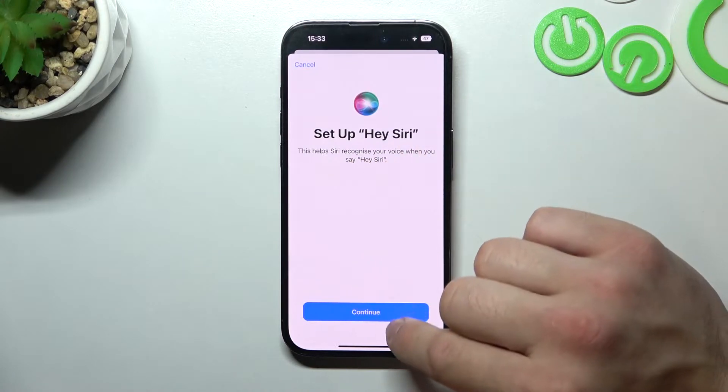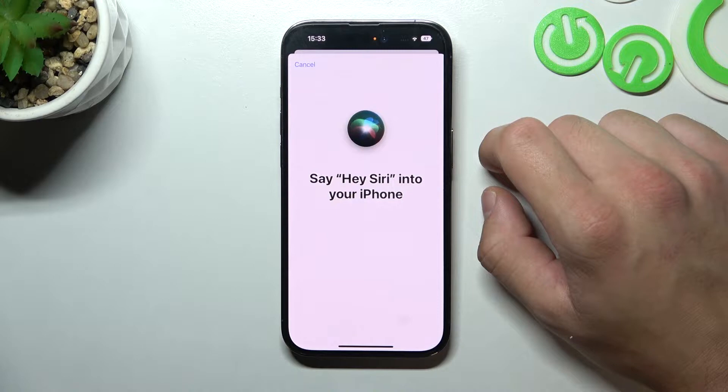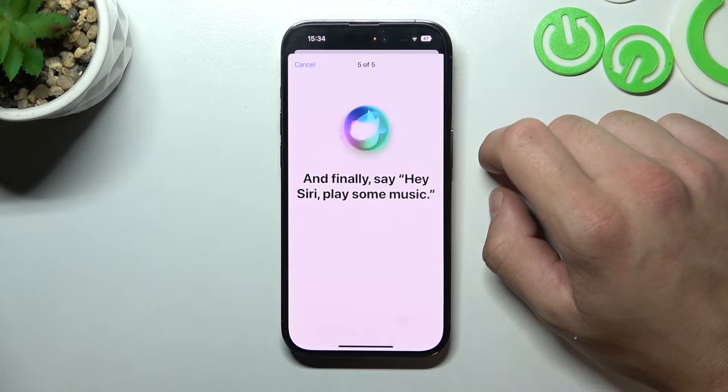Now set up Hey Siri. Continue. Say Hey Siri a few times — for example: Hey Siri, send a message. Hey Siri, what's the weather like today? Hey Siri, set a timer for 3 minutes. Hey Siri, play some music.